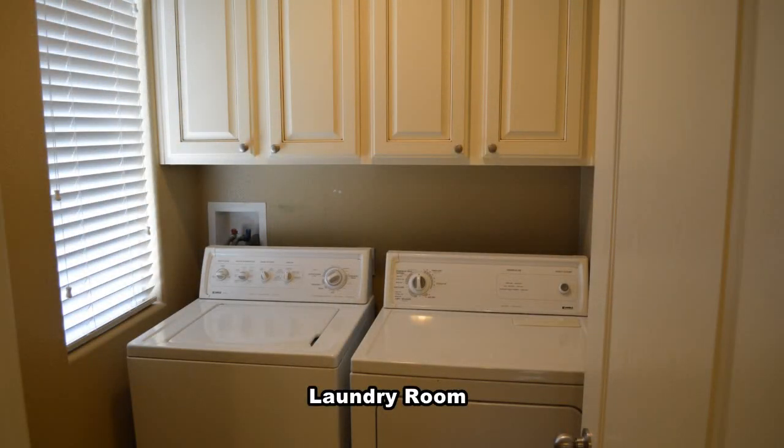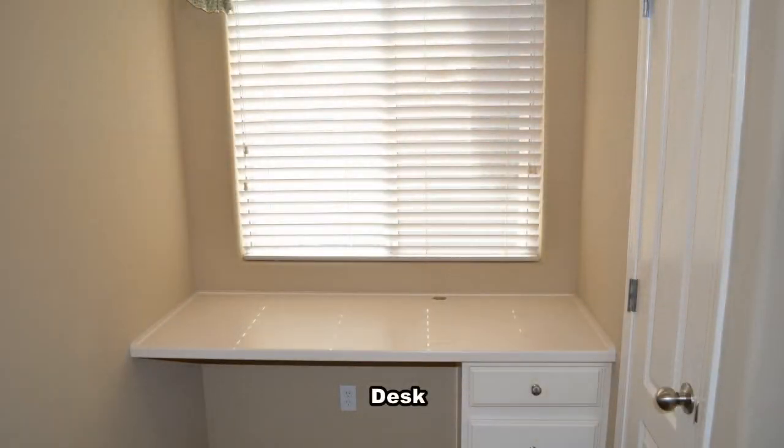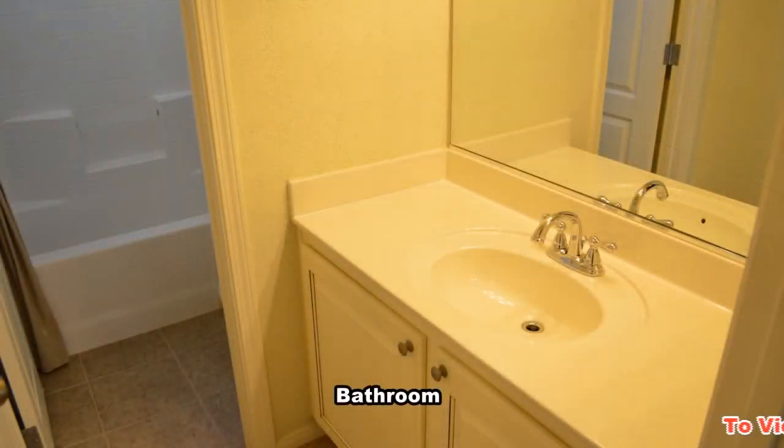The laundry room has a washer and dryer included in the rent. The full second bathroom has a cultured marble sink and a one-piece tub shower combo.